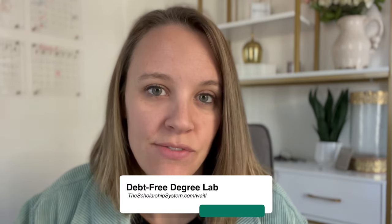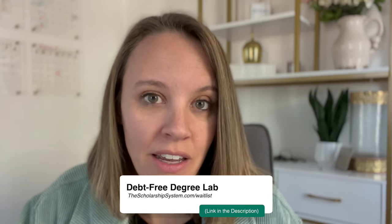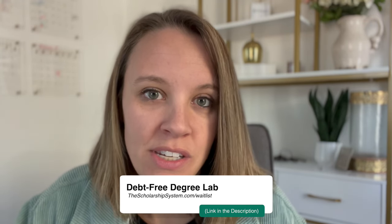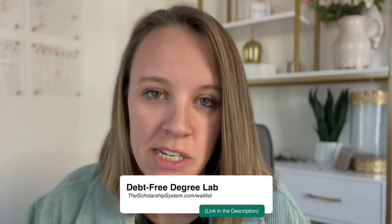In our sister program Debt-Free Degree Lab, we have dozens of strategies regarding FAFSA — one of them is how to legally affect the results, including reducing assets. We only open up the doors to that two times a year, so if you want to learn more you can go to thescholarshipsystem.com/waitlist. But again, we never want to purposely mislead it — you'll probably get caught. Minor errors could be understandable, but we really want to avoid any kind of big discrepancies.